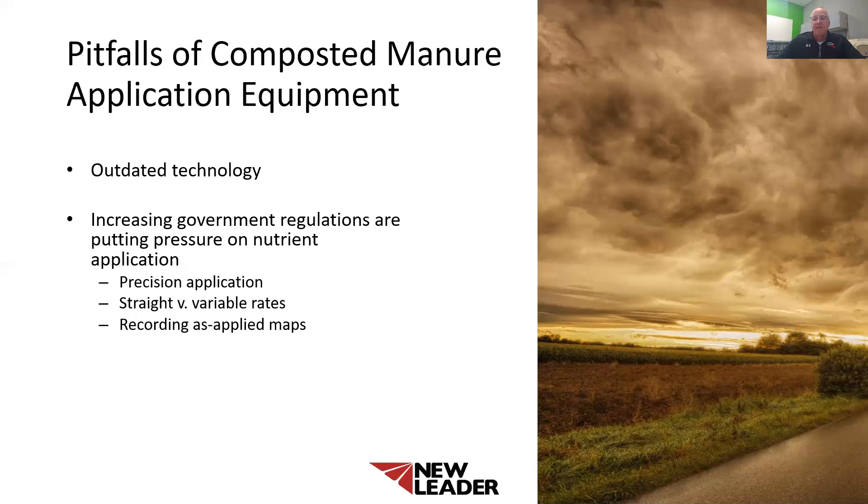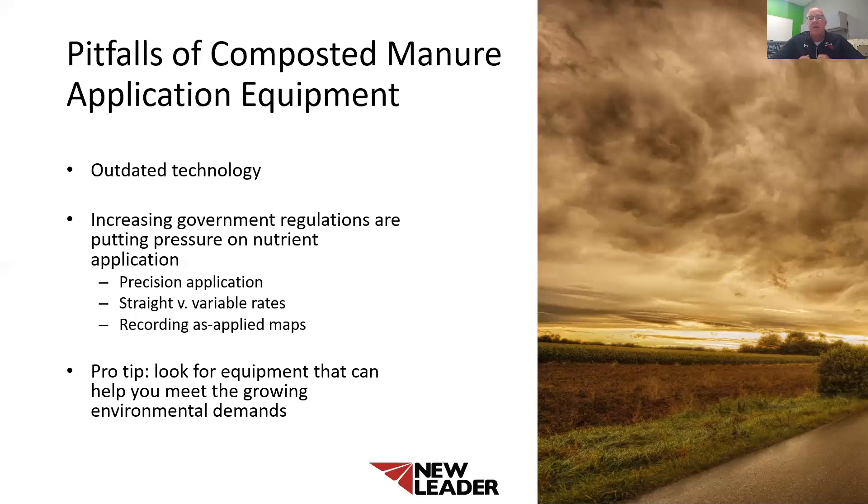If variable rate is not in your near future, please keep in mind that government regulations are requiring in some areas that you record where, when, what was the application, what was the product, and what were the weather conditions when you spread your fields. When purchasing your next machine, make sure the control system is capable of recording these as-applied maps. My pro tip to you is look for equipment with newer technology. Does it have variable rate technology? Can it record your as-applied maps? These issues will only become more important as the years go on.